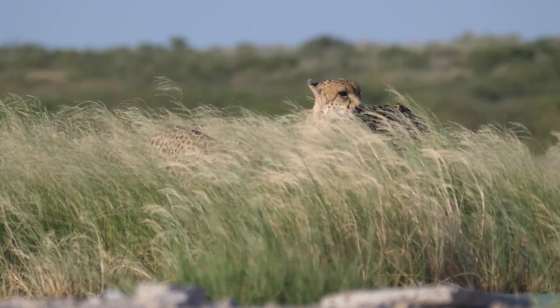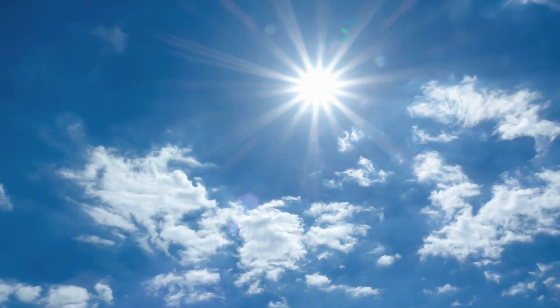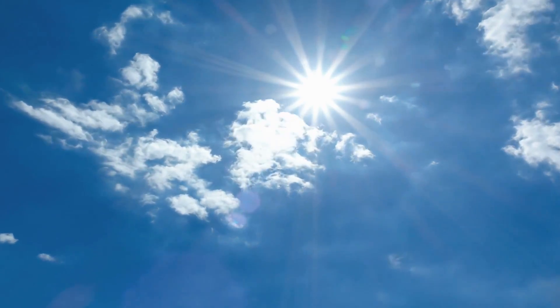A cheetah spends the mornings and early evenings looking for prey when there is light but low sun. To hunt under the heat of the sun would be extremely challenging for the cheetah, given the energy it needs to expend to catch its meal.